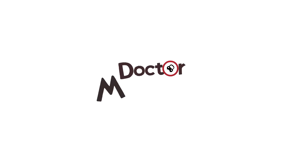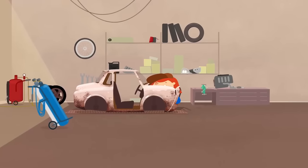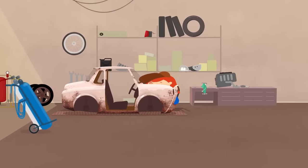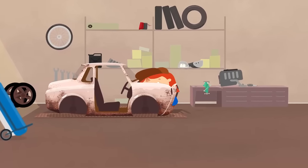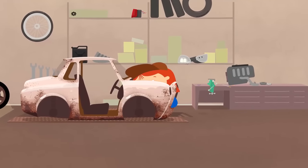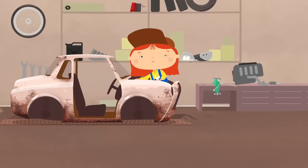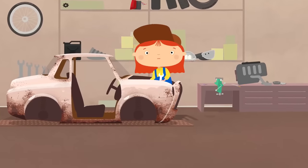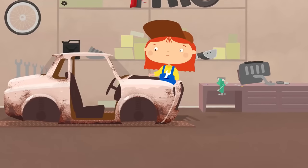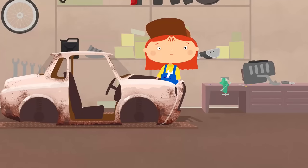This is Dr. McWheely. She's repairing an old car in her garage. Hello, Dr. McWheely. The car's engine is broken, and Dr. McWheely is trying to fix it.